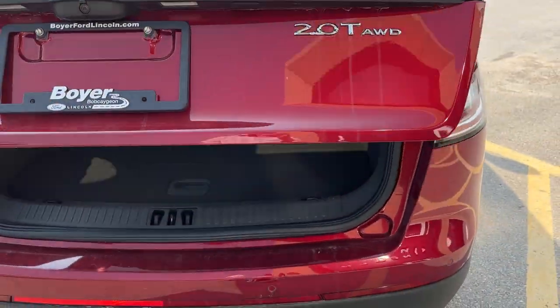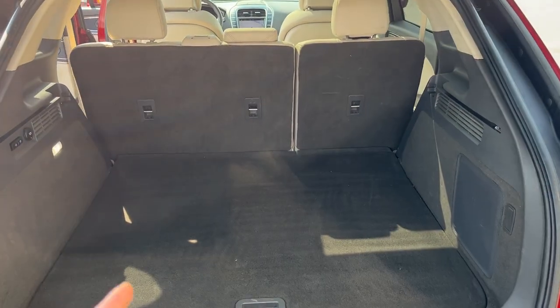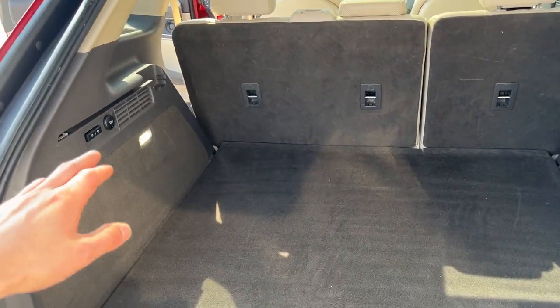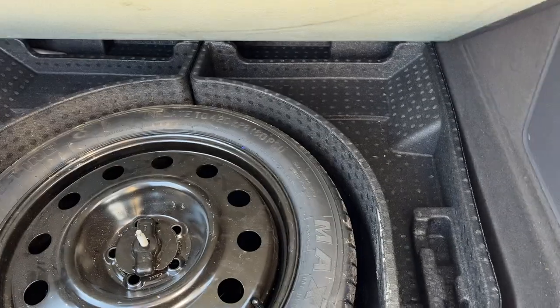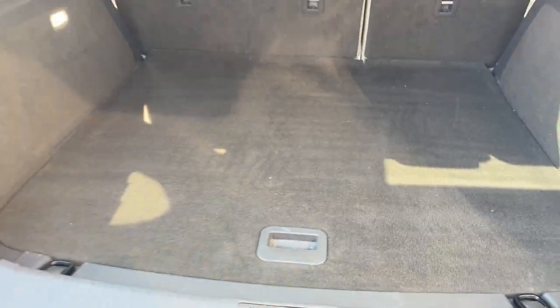You also get the 360 camera with that technology package. There's plenty of space in the back, and you can drop those seats with the touch of a button to give you even more space. You also have a spare tire under here along with space for emergency equipment or anything else you'd like to store under there. And you do have the power liftgate here.